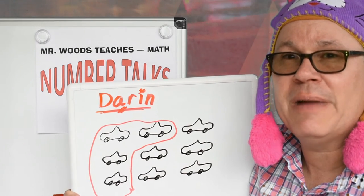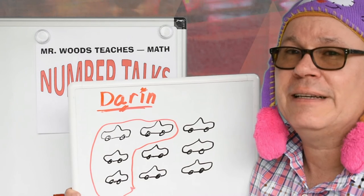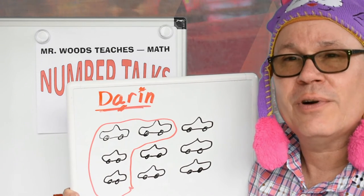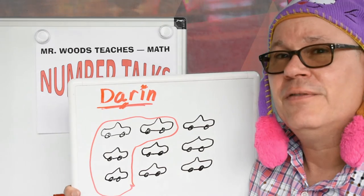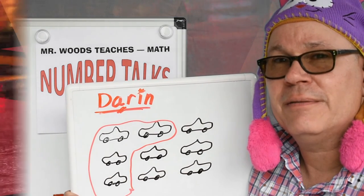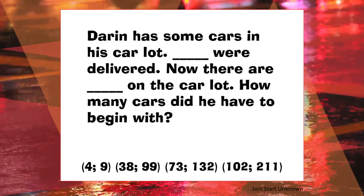Remember, to be a math person, all you have to do is be a person that does math. Like, subscribe, and share this video. And remember, the problem is at the end of the video. Thank you.